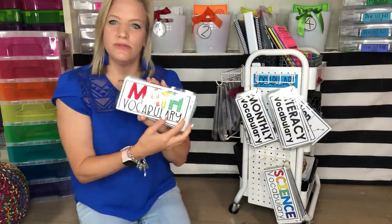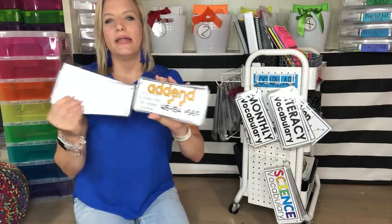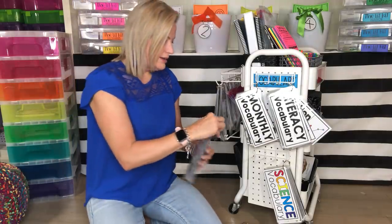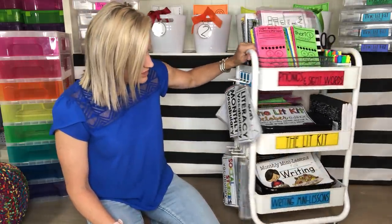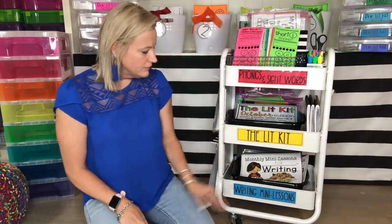I also have math vocabulary — I do this during my math block on 'Wordy Wednesday,' going over vocabulary words explicitly for the standards I'm teaching. I just wanted to show the vocabulary rings on the side before we get into the last tier, which is my writing mini lessons. I tend to do my writing mini lessons at the carpet with the easel, so I like having them near that area.